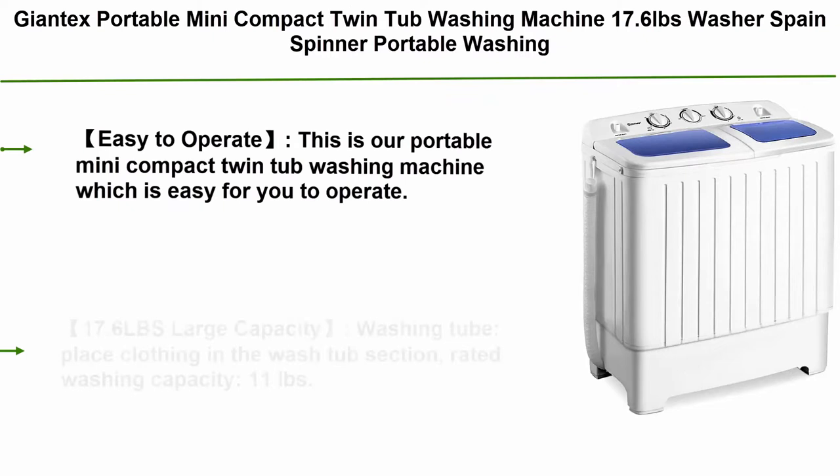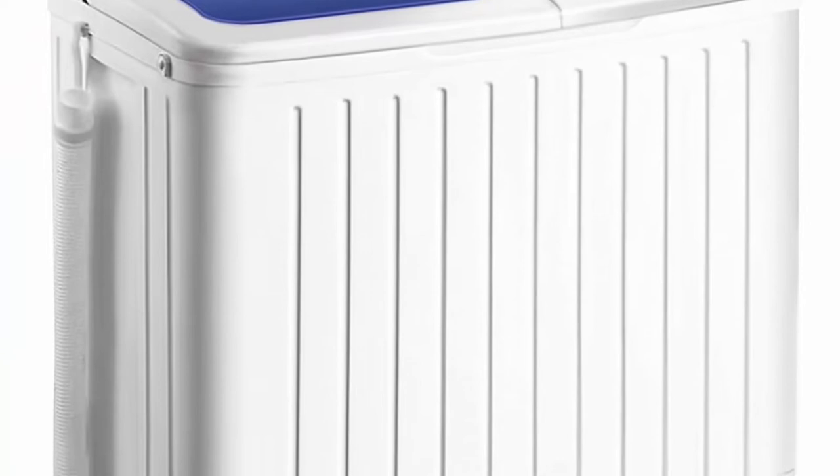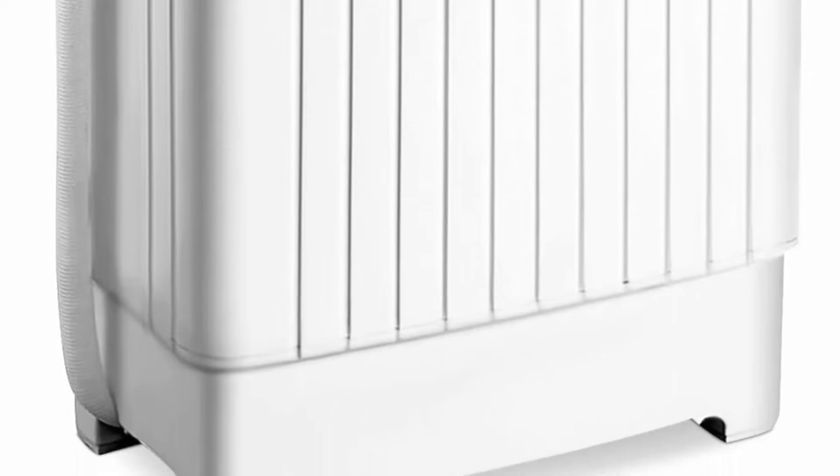Top 9: Giantex Portable Mini Compact Twin Tub Washing Machine, 17.6 Pounds, Washer and Spin Dryer, Blue plus White. Easy to operate — this portable mini compact twin tub washing machine saves you so much time that you don't have to go to a laundromat or wash things by hand in the tub.